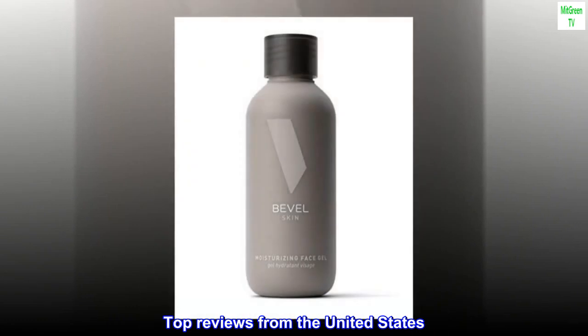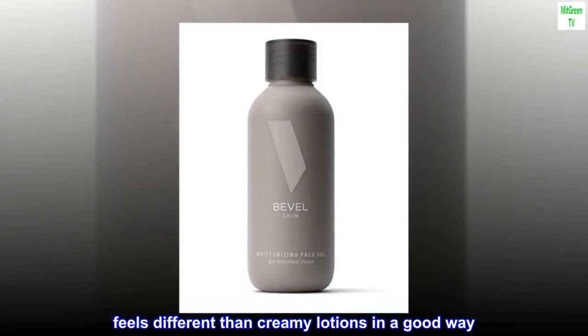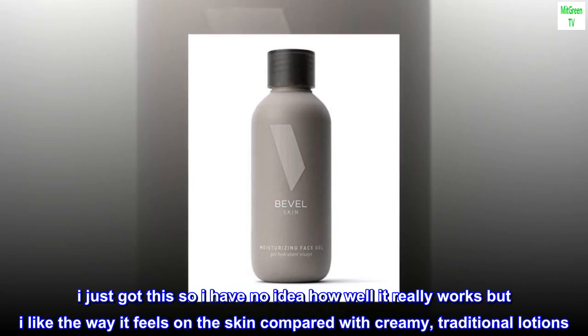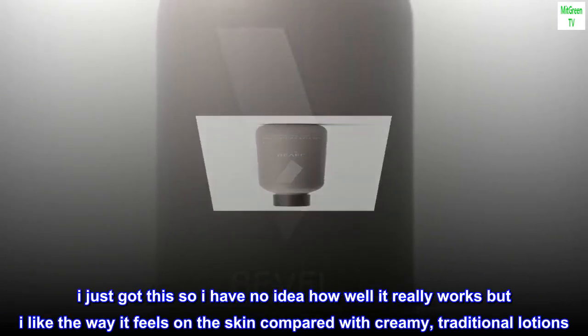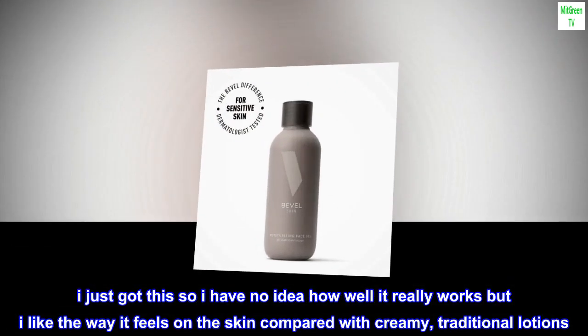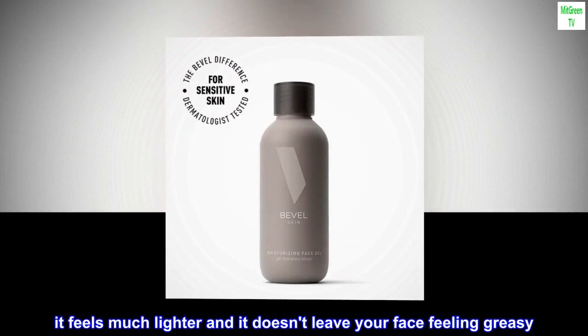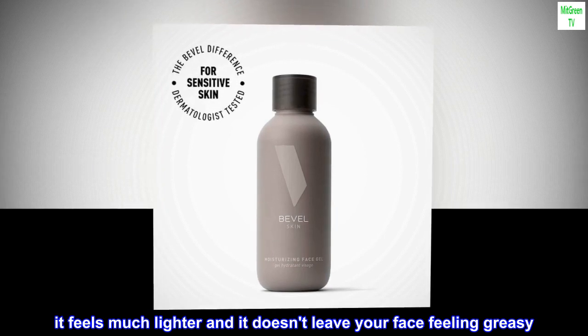Top reviews from the United States. Feels different than creamy lotions in a good way. I just got this so I have no idea how well it really works, but I like the way it feels on the skin compared with creamy, traditional lotions. It feels much lighter and it doesn't leave your face feeling greasy.